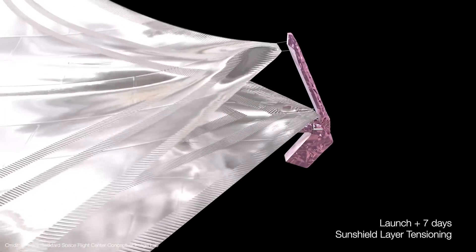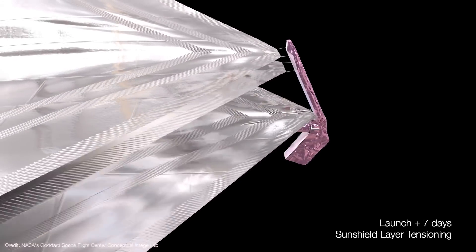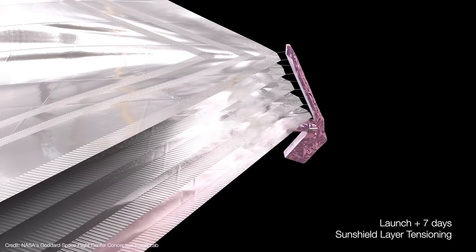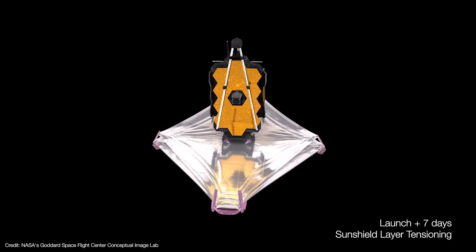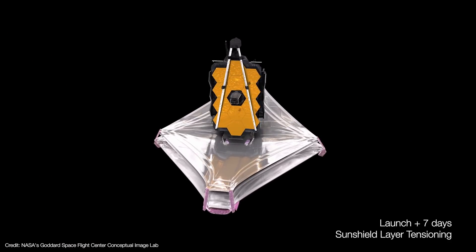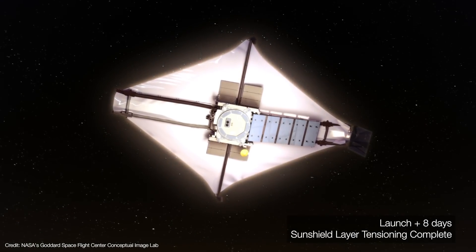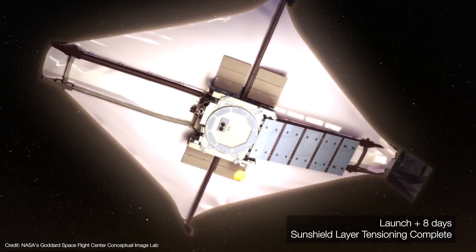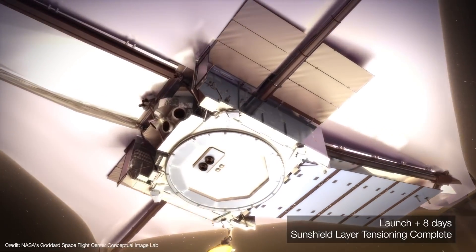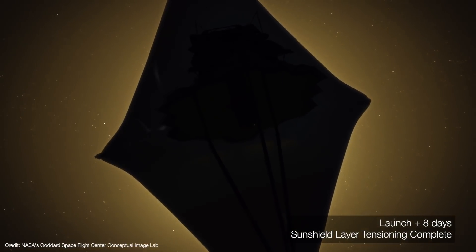Then more release mechanisms fire to allow the five layers to move into their relative separations. This process will take about two days as motors and pulleys work to precisely align and tension the sunshield. By the eighth day, the shield will be fully deployed. The side closest to the sun will be hot enough to boil water, while the dark side is cold enough to freeze air — a 600-degree differential.